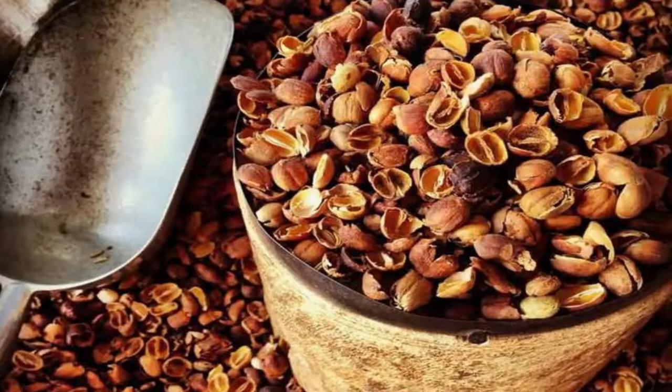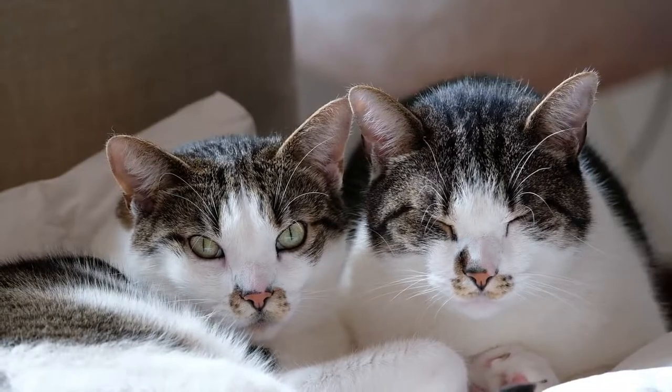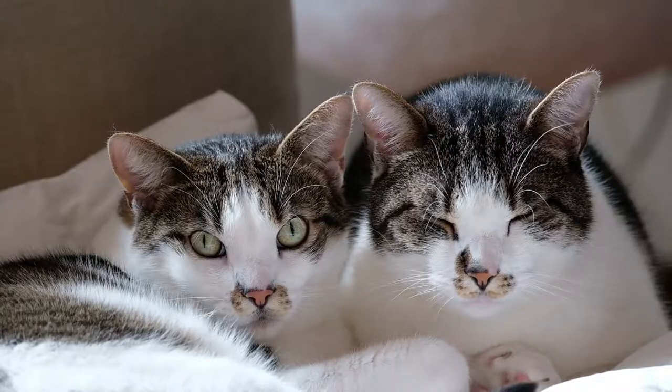Number 8: Coffee peels. One of the most common types of peels used to protect plants and roses from cats. When boiled in water, coffee peels produce an unpleasant odor that repels cats.